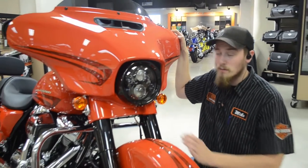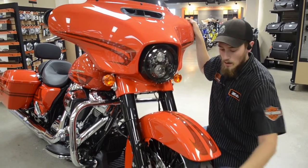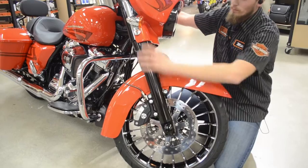We've done a few extra things to it. Starting out, we have a full black Daymaker with a black trim ring. Right down here we have the 21-spoke turbine wheel, full black forks.